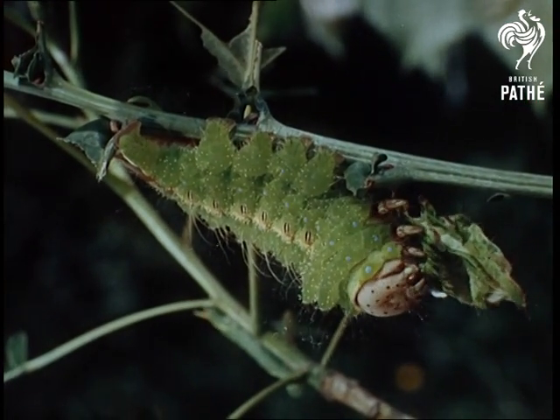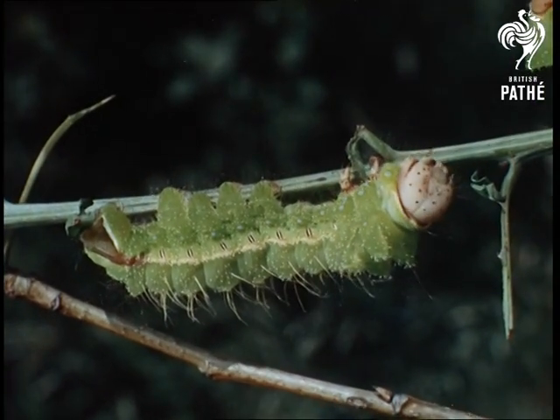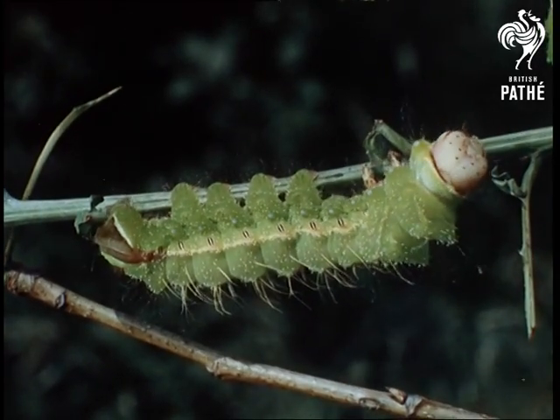From the exotic gardens of the Far East to a weed-infested gardener's nightmare in Bexley, Kent. Here, weeds are encouraged to provide lush breeding ground for the housewife's most unpopular insect, the moth.